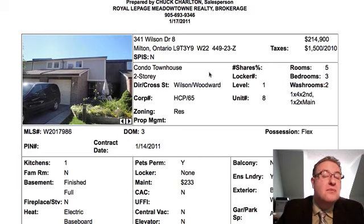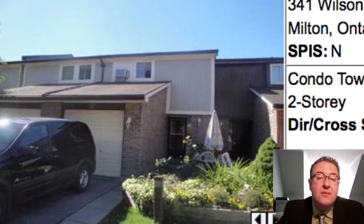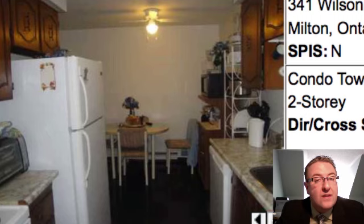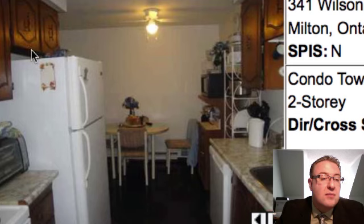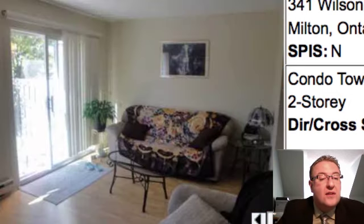I've got nine properties, and the first one up is 341 Wilson, number eight, at $214,900. It's a three-bedroom, two-washroom. For this price — $214k — this is the lowest game in town. Don't expect perfection; you've got some work to do in the kitchen. Paint the cupboards, give them new handles, change the counter, and you're off to the races. It's a very low-cost, high-impact move — you could double or triple your money if you look to flip it.